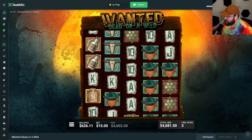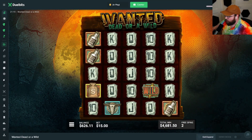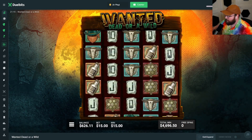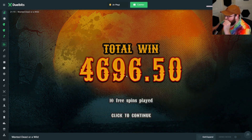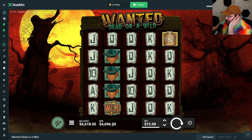Do not die, do not die — come on, one more spin. We're right at $5k now, we've got to keep it rolling. This is the comeback of the century.